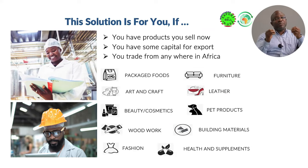This solution is for you if you have a product you sell locally — it doesn't matter what the product is. It could be packaged food, leather, art and craft, pet products, beauty products, wooden products, fashion, or building materials. As long as you have a product that you sell locally, you will be able to use this solution to go into export. If you have capital and don't know how to go into the export business, this webinar is also for you. And if you are trading all over Africa but haven't started selling to the US and beyond, this is also for you.